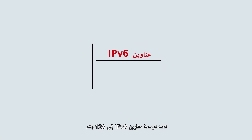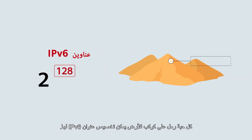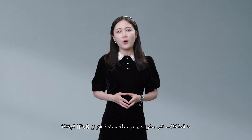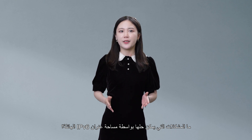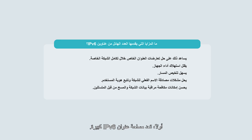IPv6 addresses are extended to 128 bits, meaning that each grain of sand on Earth could be allocated an IPv6 address. What problems can be solved by the massive number of IPv6 addresses? First, the IPv6 address space is large. The large public address space makes the use of private addresses unnecessary. This solves private address conflicts during private network integration and eliminates the need for NAT processing.